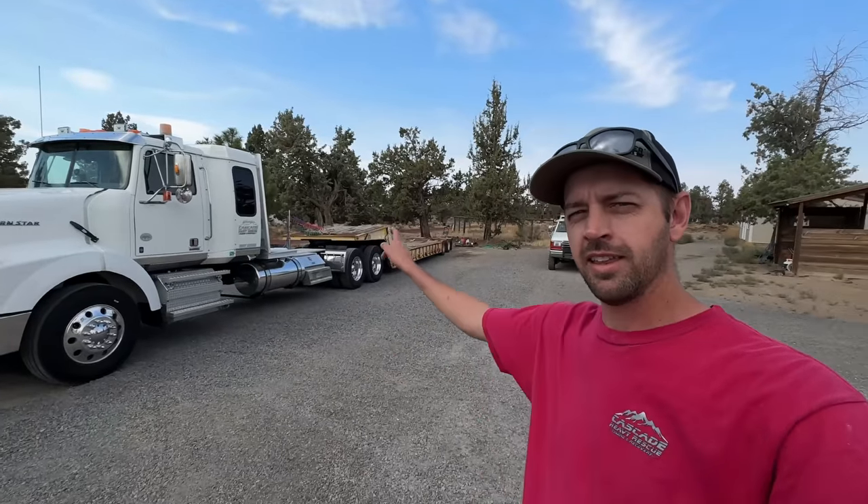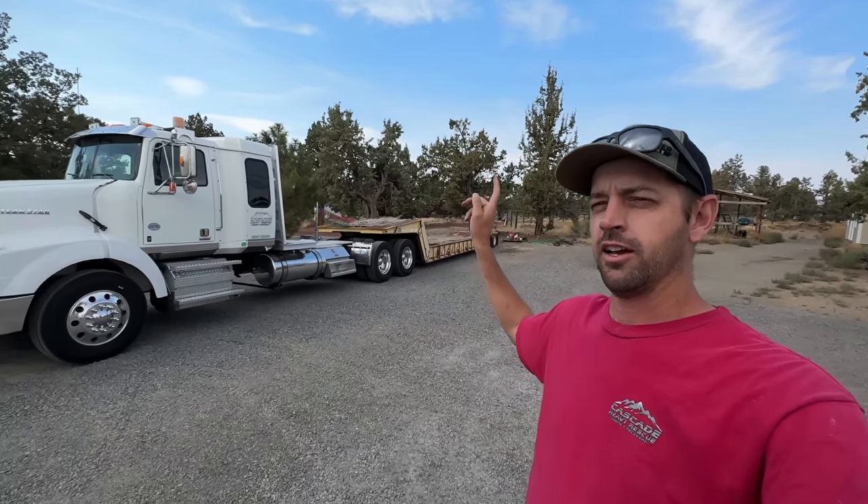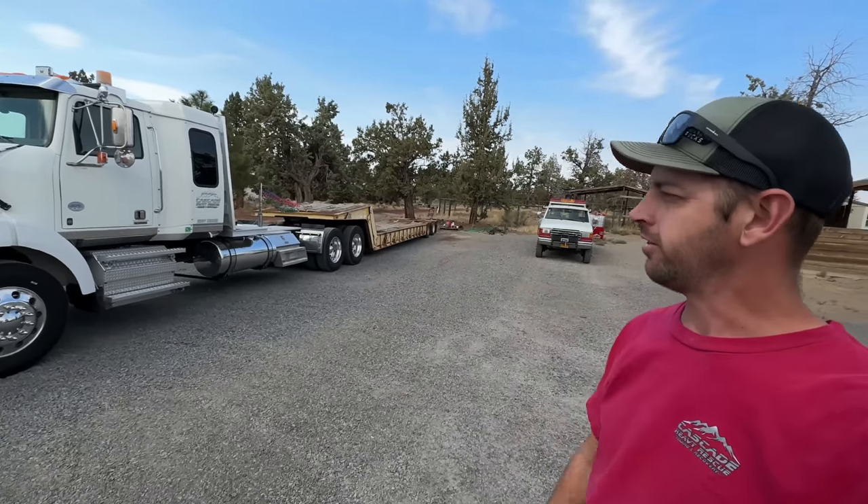I'm not going to draw this out and make a whole 20-minute video before finally showing you the trailer — I hate when people do that. I slept in the truck here tonight then finished the trip in the morning, and here it is: this is my new — well, new to me, definitely not new — Traileys 35-ton folding neck low bed trailer.